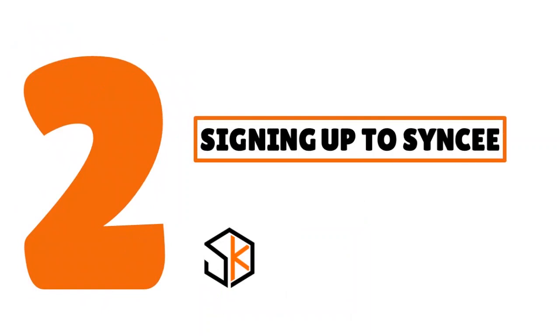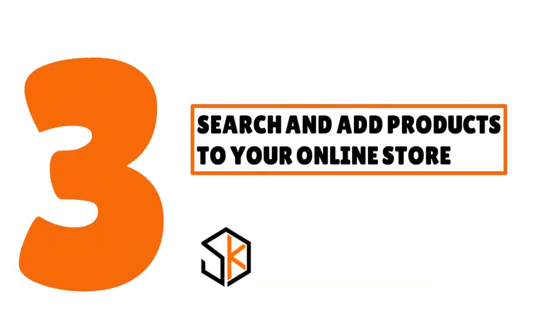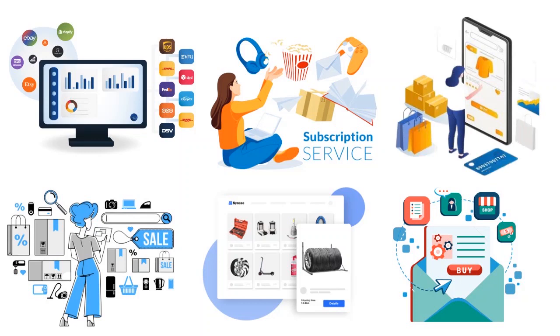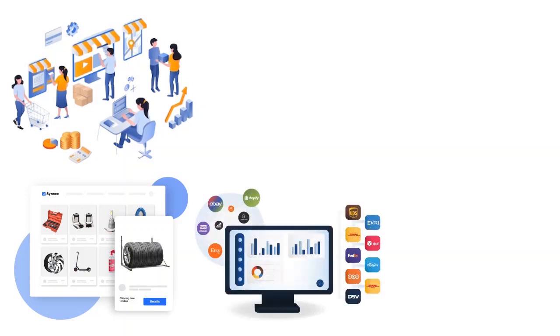After setup, sign up to Syncee by entering your email, name, user ID, and other details. Syncee will send a confirmation email, and once confirmed, you're in. You can then search and add products to your online store, but remember you need a paid plan to do this — the Pro plan or Business plan. Once integrated, your first view will be Syncee's admin dashboard. Go straight to the marketplace, add products to your catalog, and sync them to your Shopify, Wix, BigCommerce, or WooCommerce store.